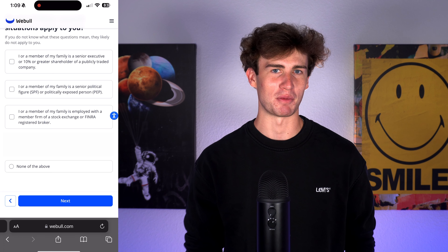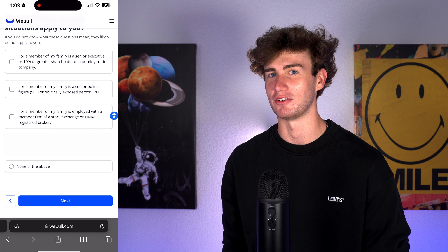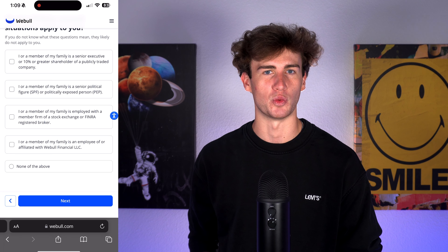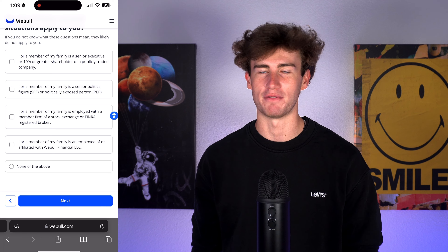Third, are you or a family member employed with a member firm of a stock exchange or FINRA-registered broker? And fourth, are you or a family member an employee of or affiliated with Webull? It's likely that these don't apply, so hit 'None of the Above' and next.